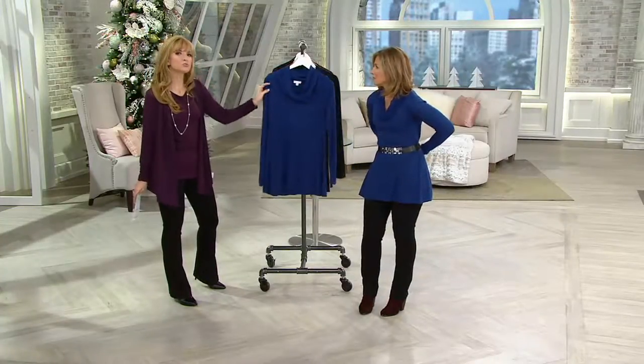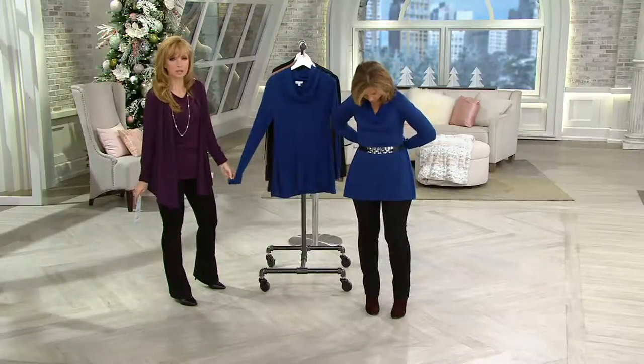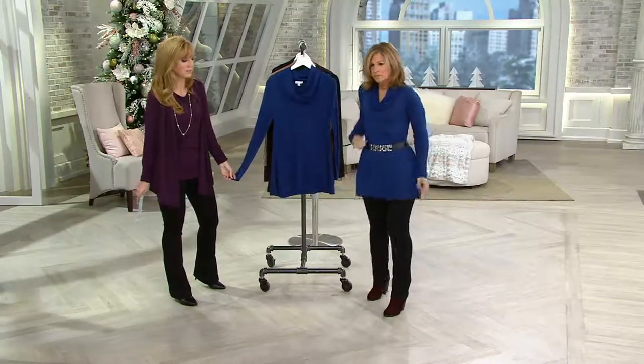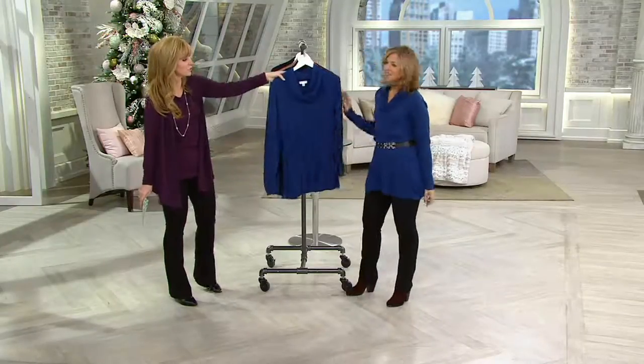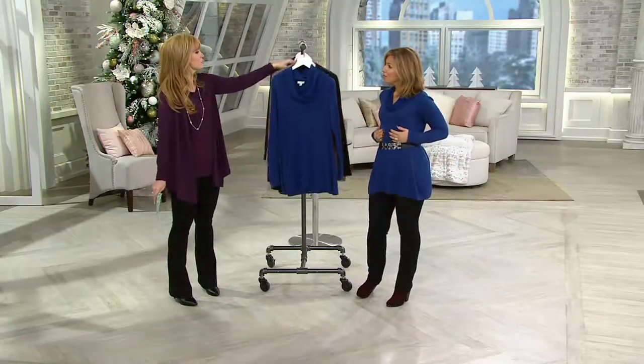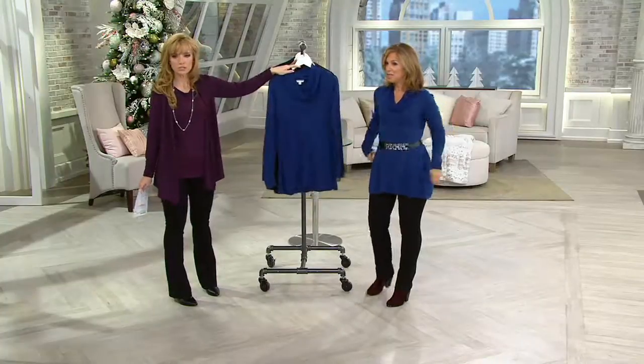In this case, it's a rayon nylon blend sweater, but super lightweight, brand new this season. There's that easy pay again, $18.25. Love it with the belt. One of my new belts, by the way. We have one, two, three, four, five, six color choices to show you.